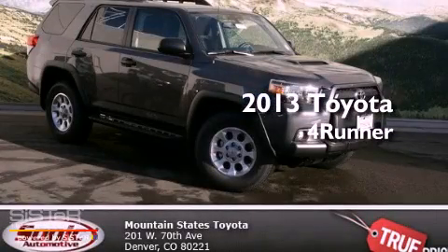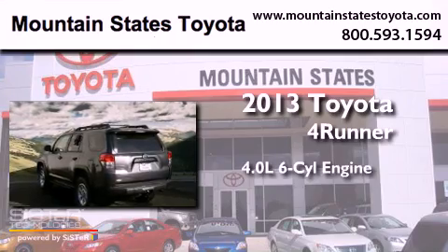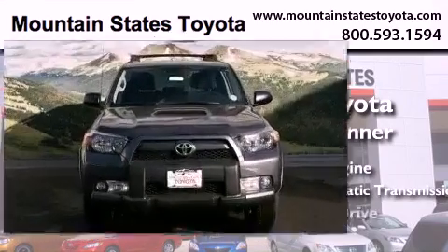This is a brand new 2013 Toyota 4Runner. It features a 4.0-liter six-cylinder engine, a five-speed automatic transmission, and four-wheel drive.